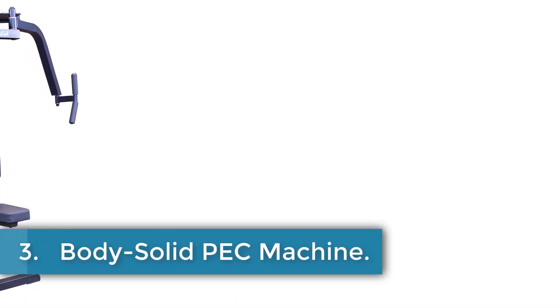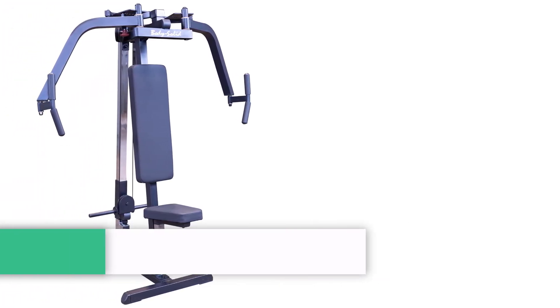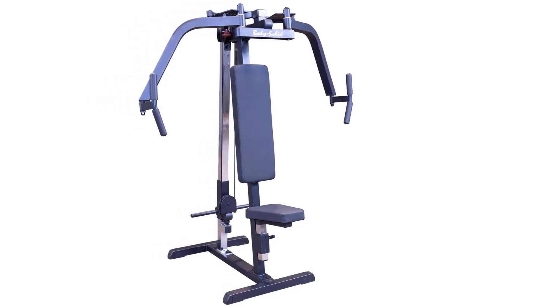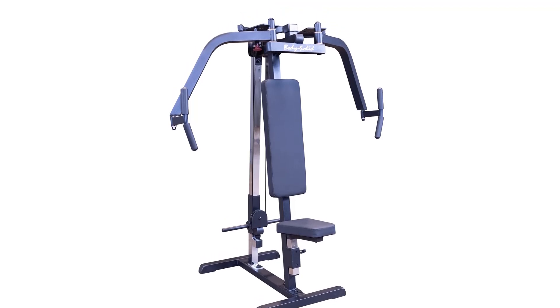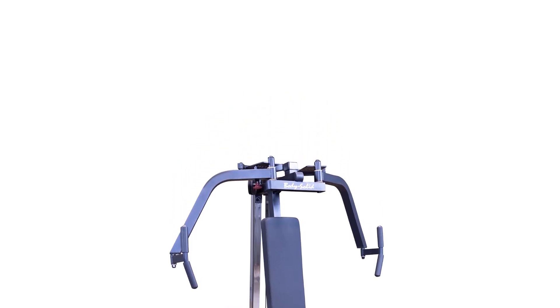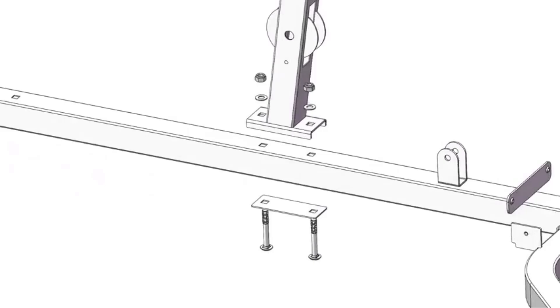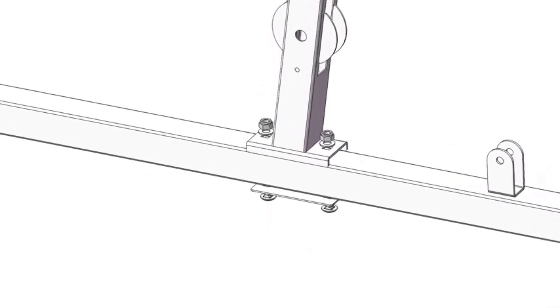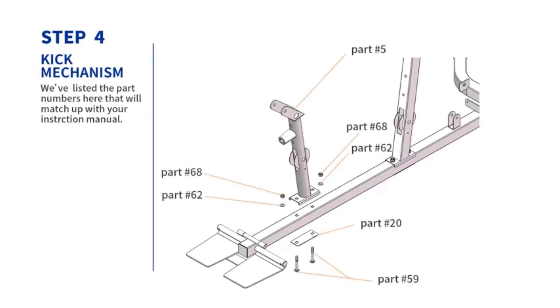Number 3: BodySolid PEC Machine. The BodySolid Weight Machine is a robust piece of fitness equipment designed for comprehensive upper-body workouts. Built with a 2-by-2-inch high-tensile-strength steel frame and extra-thick durafirm padding, it ensures durability and comfort during exercise. Its articulating pec arms allow for a full range of motion, enhancing pectoral and rear deltoid development, while dual overhead variable resistance cams enable both unilateral and bilateral movements. This versatility caters to users of all levels, from novices to advanced athletes, ensuring effective and safe training.